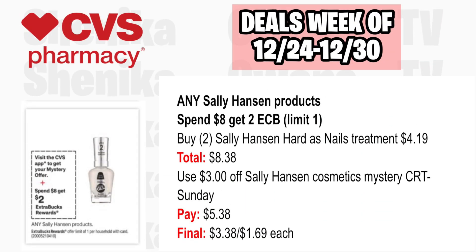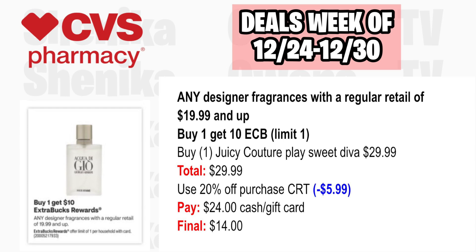Any Sally Hansen products are spend $8, get a $2 ECB, limit one. Pick up two Sally Hansen Hardest Nails Treatments at $4.19, both totaling $8.38. Use a $3 off any Sally Hansen Cosmetic CRT from Sunday. You'll pay $5.38, getting back $2, making the final cost $3.38 or just $1.69 each. Any designer fragrances with a regular retail of $19.99 and up are buy one, get a $10 ECB, limit one. The cheapest on the CVS website is Juicy Couture at $29.99. With a 20% off CRT taking off $5.99, you'll pay $24, getting back $10, making the final cost only $14.